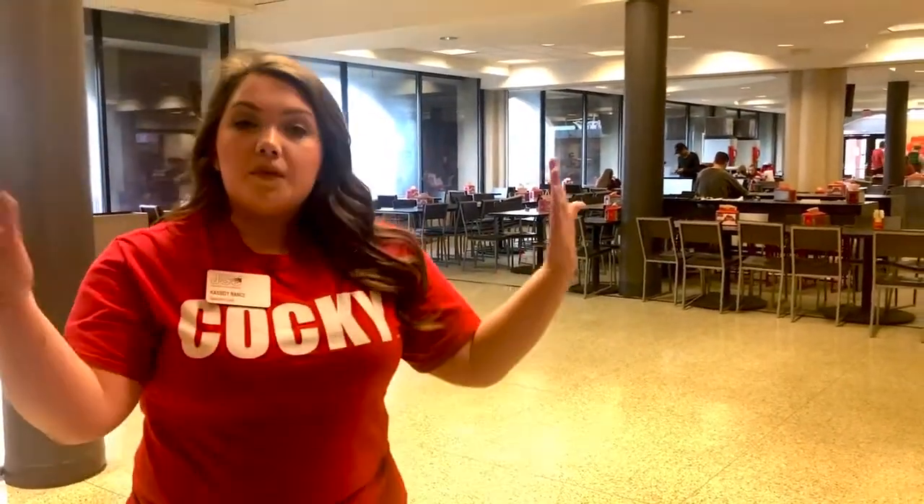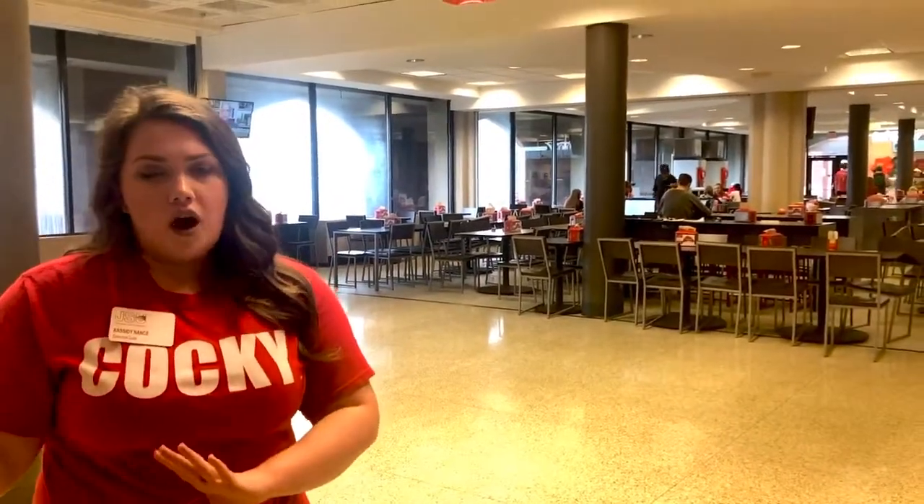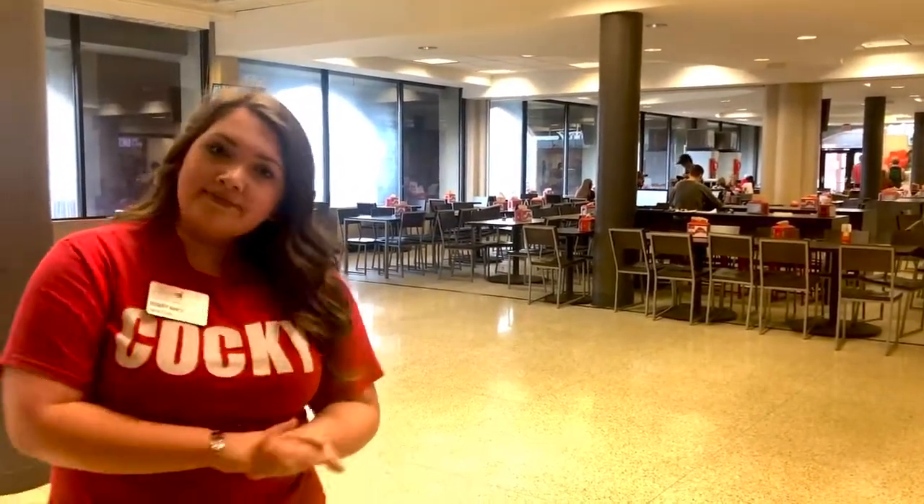If you want to see a complete breakdown of our meal plans, that's also on our website. We'll detail each plan that we have to offer — there are four. Let's go to the next floor.